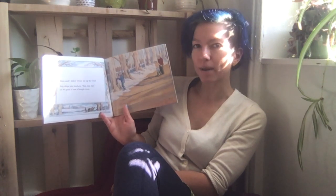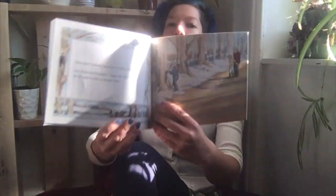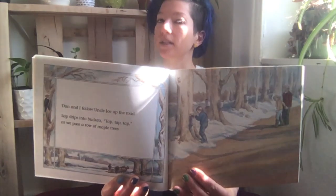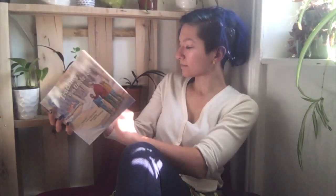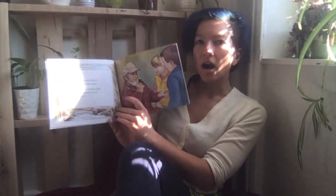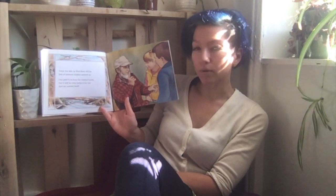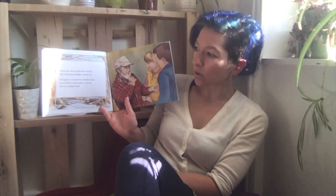As we pass a row of maple trees — I've noticed some maple trees around Brooklyn, have you? — Uncle Joe tells us that there will be lots of animals hidden around us.